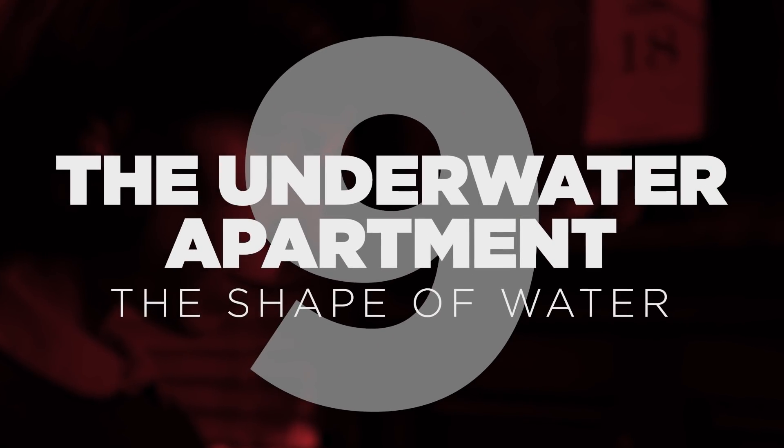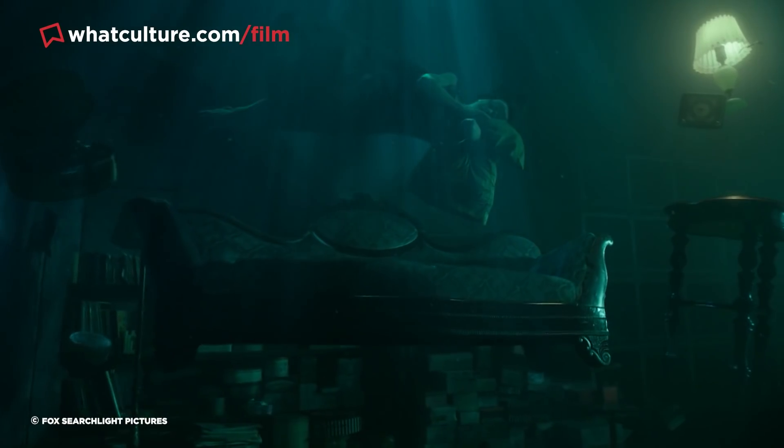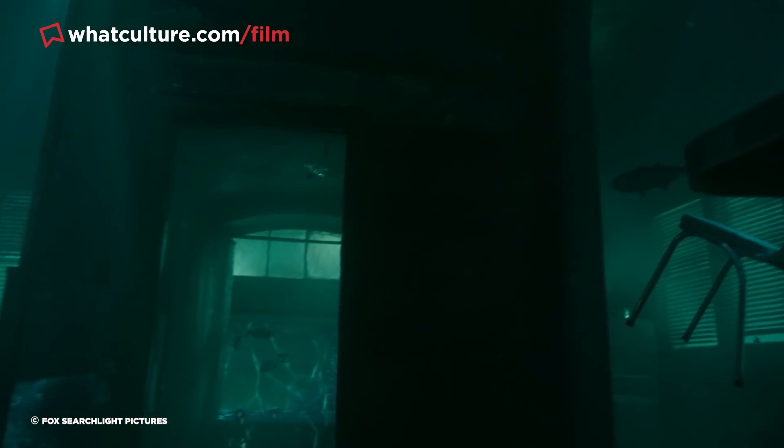Number 9 – The Underwater Apartment in The Shape of Water. One of the most visually evocative scenes in Guillermo del Toro's Best Picture-winning The Shape of Water occurs in the film's opening title sequence, where protagonist Eliza dreams that her apartment is flooded, causing her and various pieces of furniture to float.